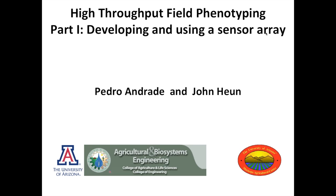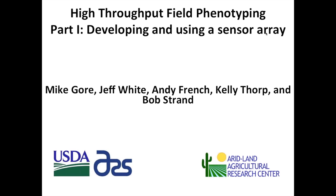As Sean pointed out, this is part one, dedicated to the mechanical and electronic components. Data analysis will be presented separately. I want to recognize the people that are important in all this work — our partnership with USDA ARS and the Arid Land Agricultural Research Center (ALARC) in Maricopa, Arizona: Mike Gore, now with Cornell University, Jeff White, Andy French, Kelly Thorpe, and Bob Strand. This is a team effort — we work in collaboration, and that's when we get the strongest and best output.